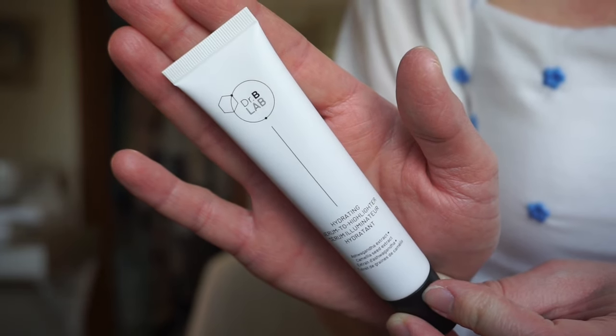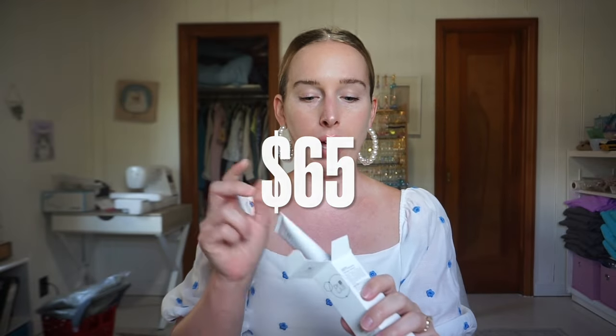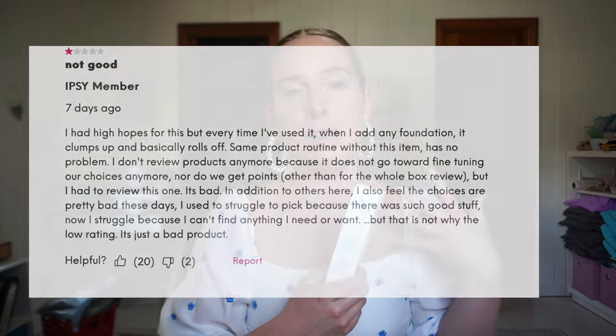Next up we have Dr. Brandt. I love Dr. Brandt. This is a serum-to-highlighter product — I think it's a really thin highlighter. It's a game-changing brightening serum that gives you a touch of iridescence and glass-like skin — remember how glass skin was so popular? That means poreless, glassy looking skin. This retails for $65. One-star reviews say it clumps and rolls off; five stars say it's hydrating and glowy. I noticed a lot of older people liked it more than younger people, and I'm getting into that range, so I'll probably like it.